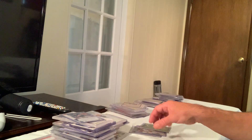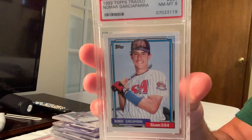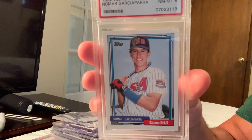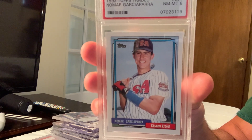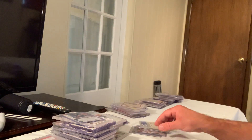The 1992 Topps Traded USA Nomar Garciaparra, card number 395, sold for $120 on eBay in Gem Mint 10.